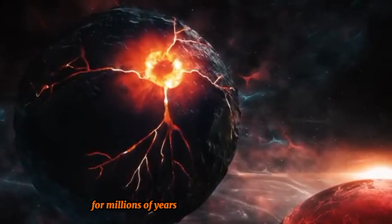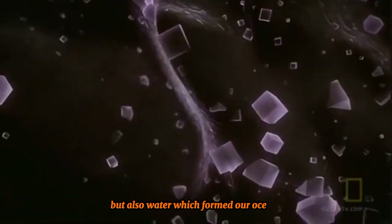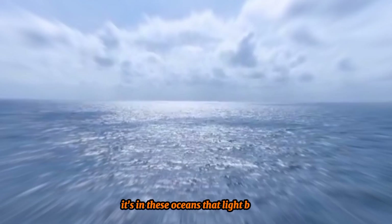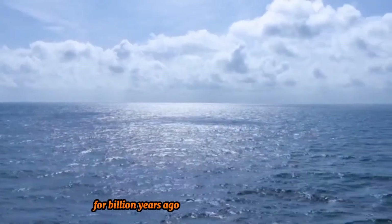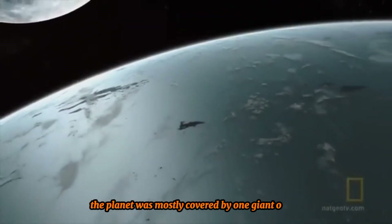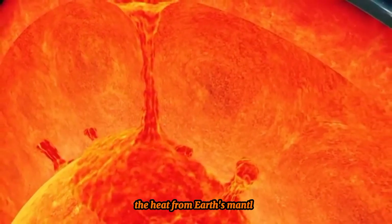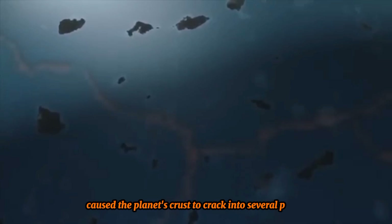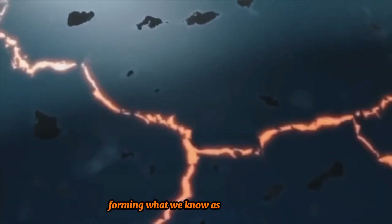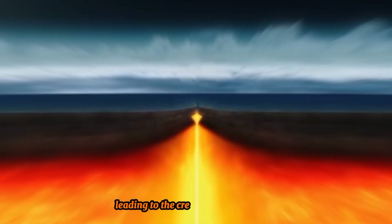For millions of years, asteroids collided with Earth, bringing not only metals like gold and iron but also water, which formed our oceans. It's in these oceans that life began. Four billion years ago, Earth looked quite different. The planet was mostly covered by one giant ocean, but things were changing beneath the surface. The heat from Earth's mantle caused the planet's crust to crack into several pieces, forming what we know as tectonic plates. These plates began to shift and collide, leading to the creation of landmasses.